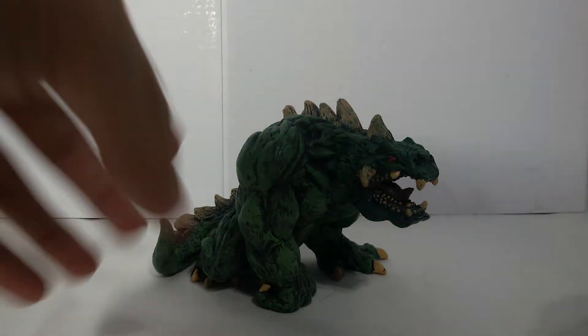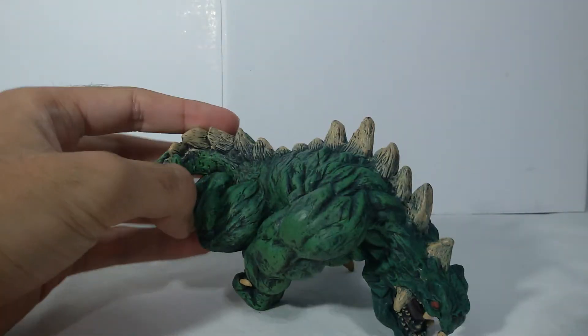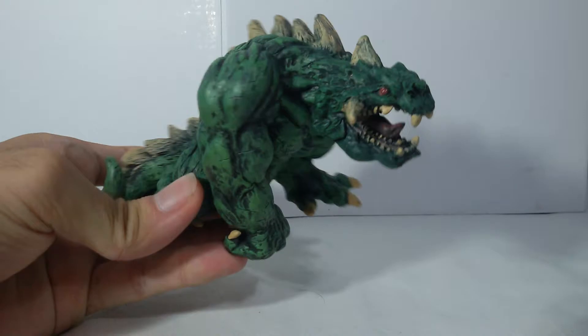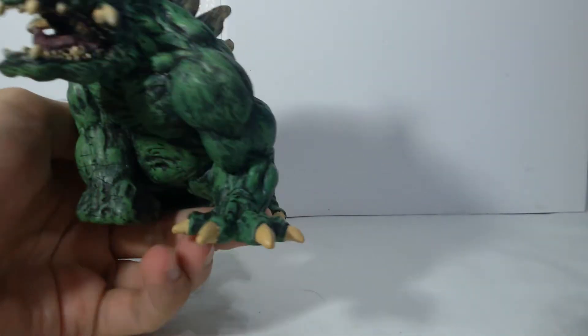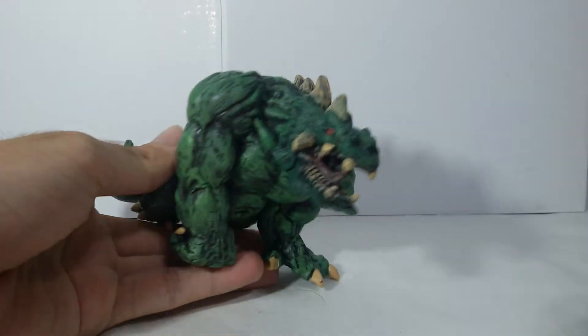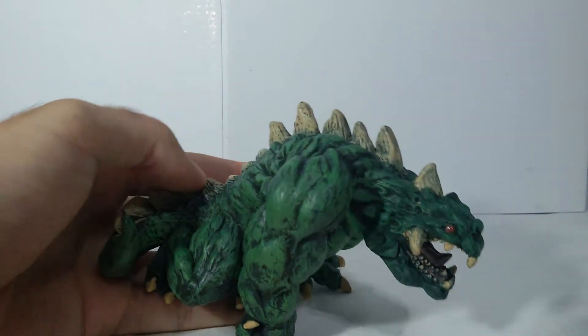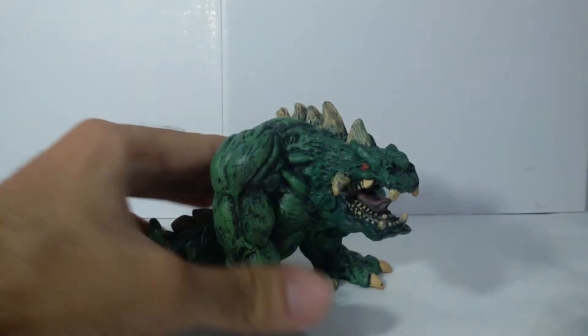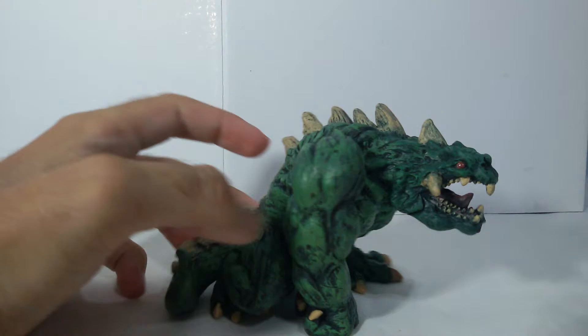Let's have a closer look at the figure. As you can see, they have chosen this nice green coloration, which I think is the best color to choose. If I had to choose, I would choose browns or green, or both of them. So this coloration is very nice.